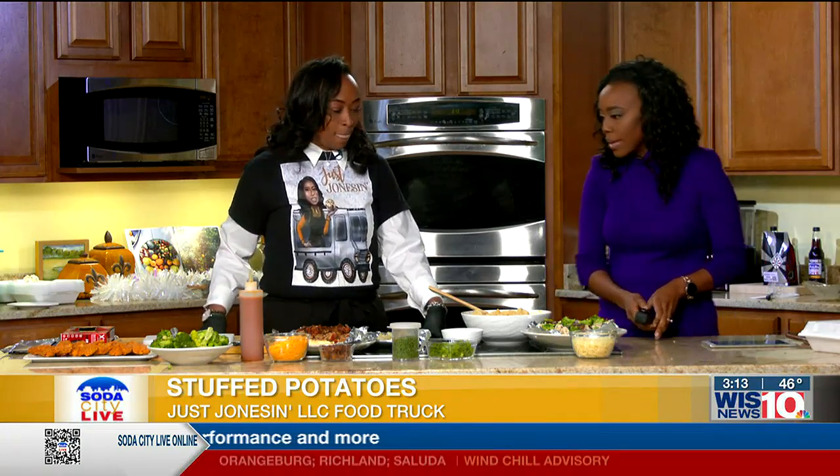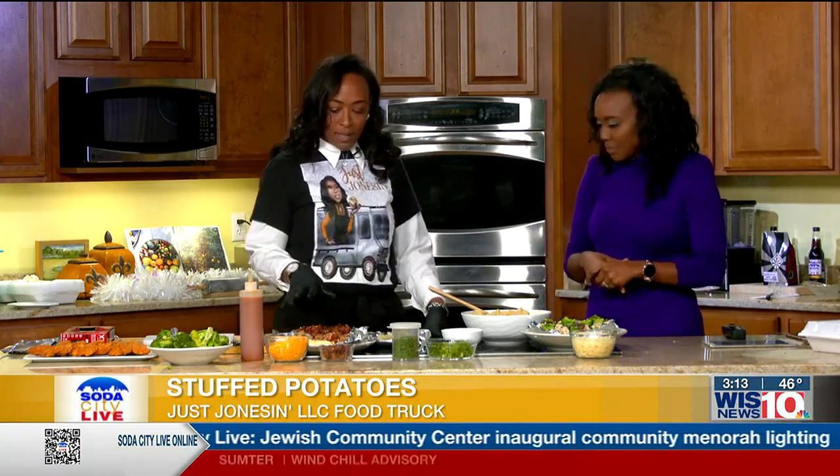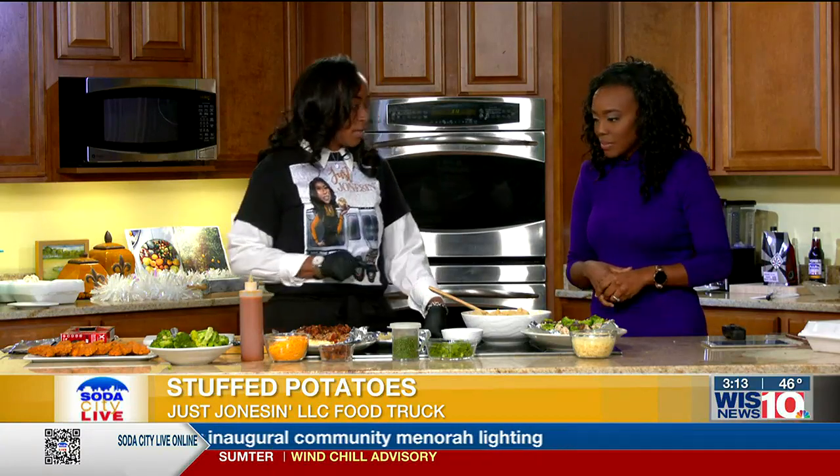Today we're going to do a bit of savory. Thank you for joining me today. So Just Jonesin does loaded stuffed baked potatoes. We have our Pot Belly, which is pulled pork, bacon, cheddar cheese, and our signature honey barbecue sauce.